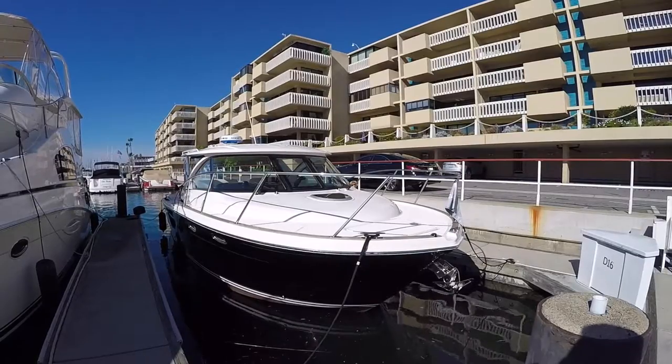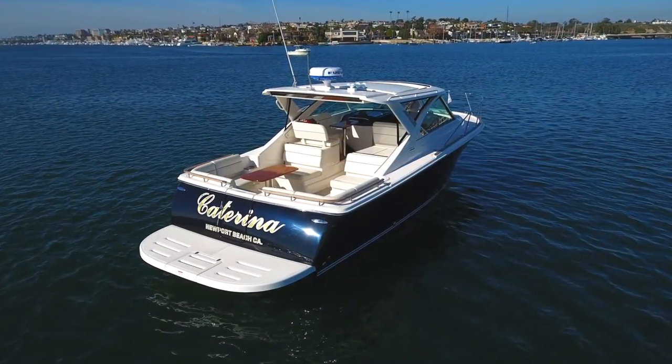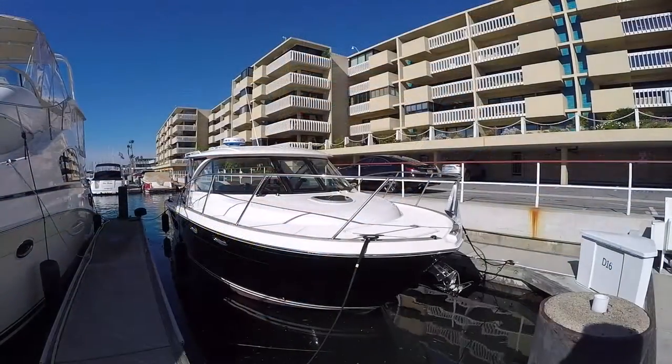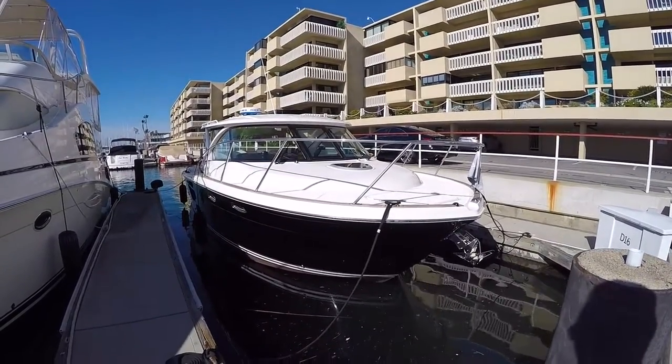This is a 2016 boat. It features a Range Rover Marianas black paint that turns to a metallic navy blue when the sun hits it just right. It also has red bottom paint and a double boot stripe, which is custom.